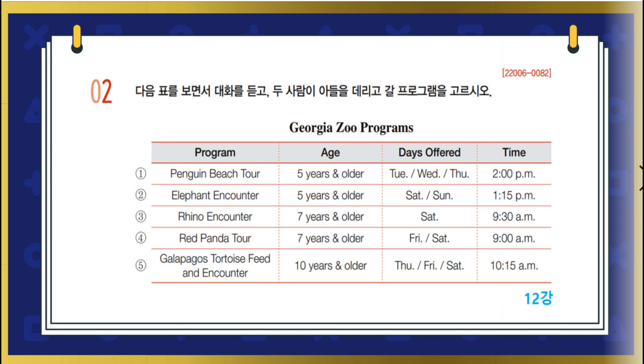Honey, what are you looking at? The Georgia Zoo website. They have some really interesting programs for kids. Oh, cool. Let me have a look. We should take our son Jimmy to one. That's what I was thinking. Which one do you think seems best? We've done something similar to this elephant one before. Let's choose one of the others.